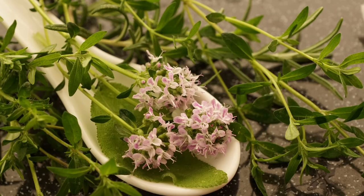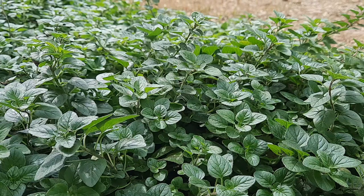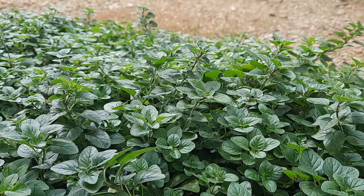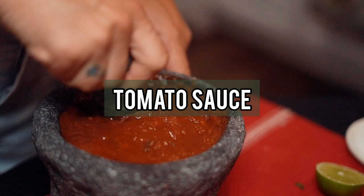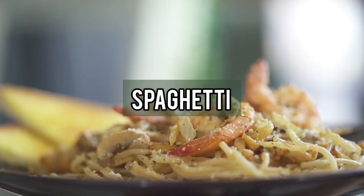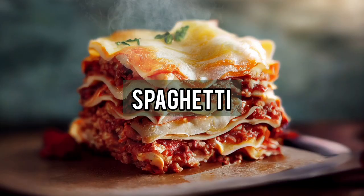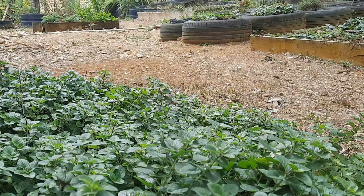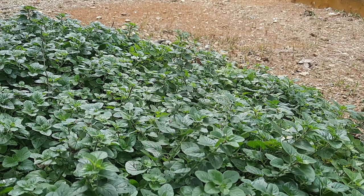Oregano is a close relative of marjoram, also known as sweet marjoram. There are several varieties of oregano, and the most popular is Greek oregano, found in many homes and often used for cooking dishes containing tomato sauce such as spaghetti, lasagna, and pizza. Oregano is also believed to have several health benefits and is used in traditional medicine to treat many health issues.